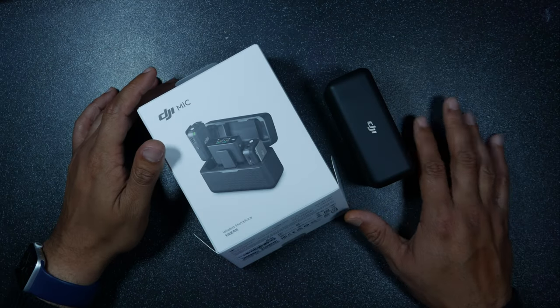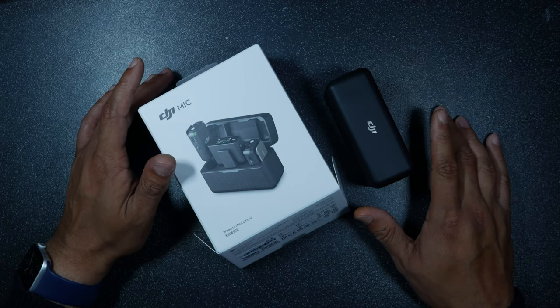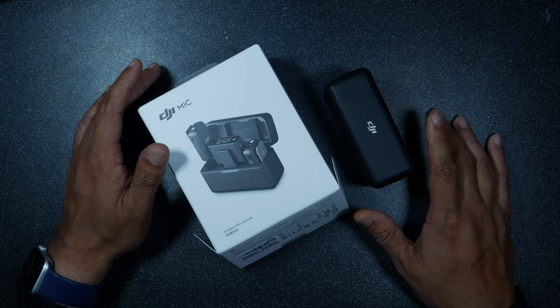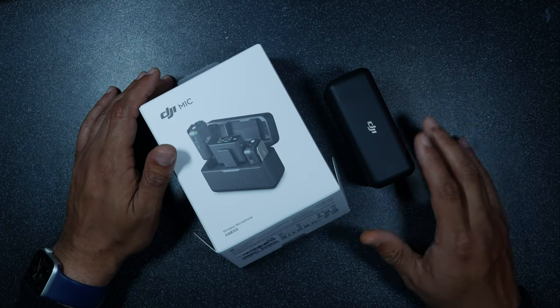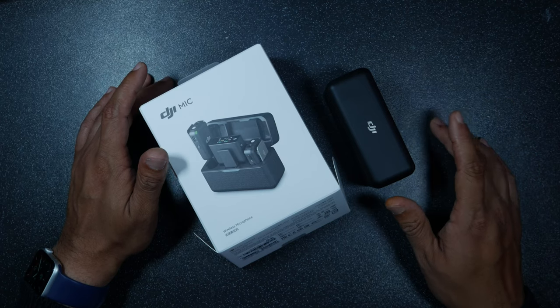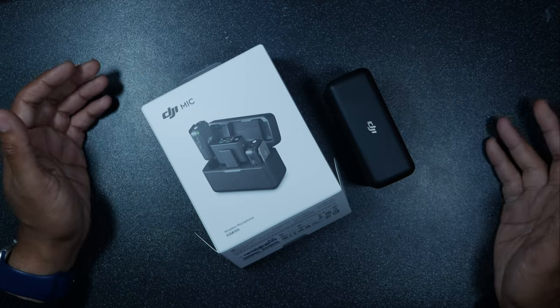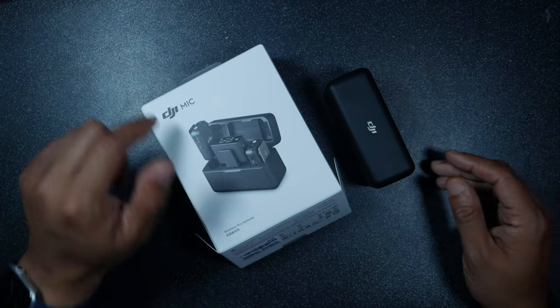Hey guys, welcome back to my channel, this is Attic. Just after I finished my last video I was getting ready to leave my desk and accidentally dropped my drink all over my microphone. I tried to dry it, tried all the tricks, but unfortunately it was gone. Backstory done — this brings us to the topic of today's video: the DJI Mic.